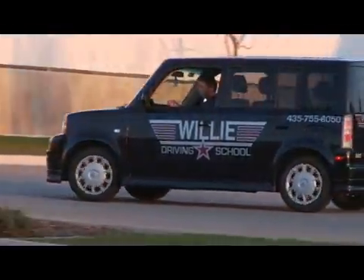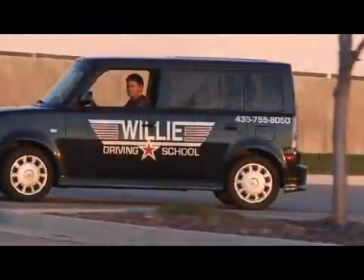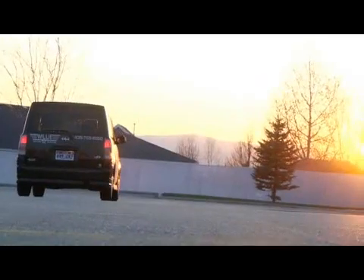Hi, this is Casey Atkinson from Willie Driving School here in Logan, Utah. I'm going to tell you a bit about how to fill out an application for a driver's license.